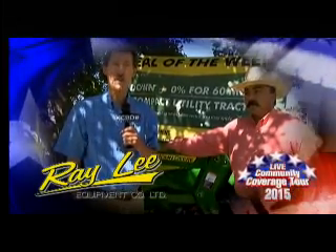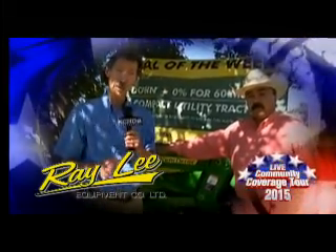For the Live Community Coverage Tour, we've got Rayleigh Equipment represented here — Rudy Baeza. Tell us about what we're looking at here, Rudy.